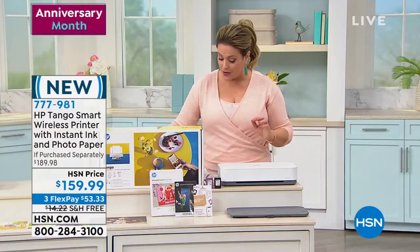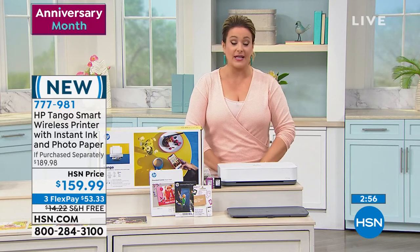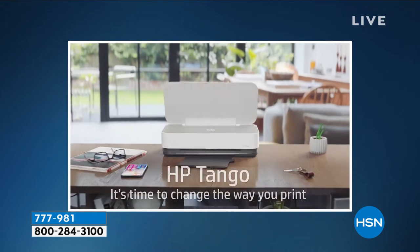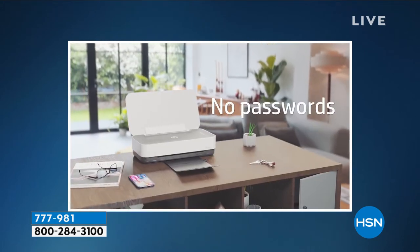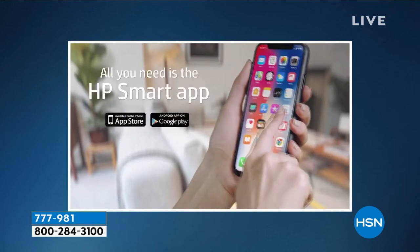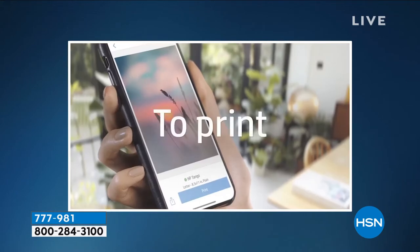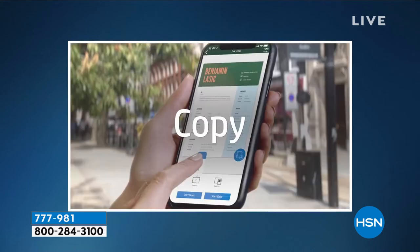You're getting ink, paper, and this brand new Tango all-in-one — all of it today for $159.99. With flex pay, if you're new to HSN, you only pay that first charge of $53.33. Shipping and handling is free tonight, and then you get another two months to pay it off.